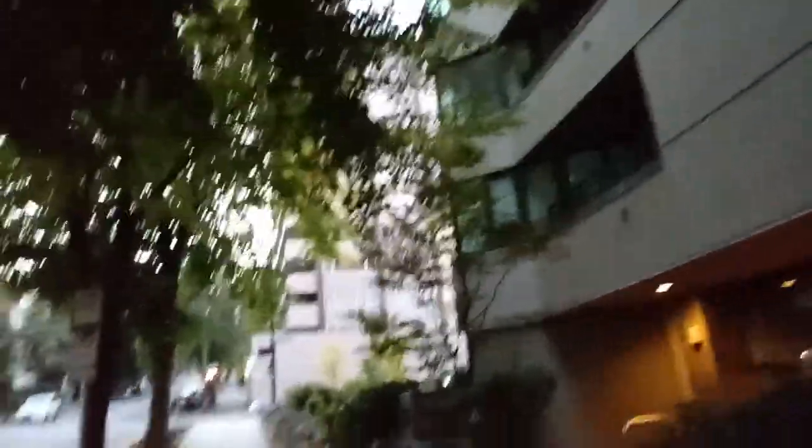Expensive high-rise apartments here — studio apartments, $1,500, maybe more. They were around $800, maybe seven or eight years ago.